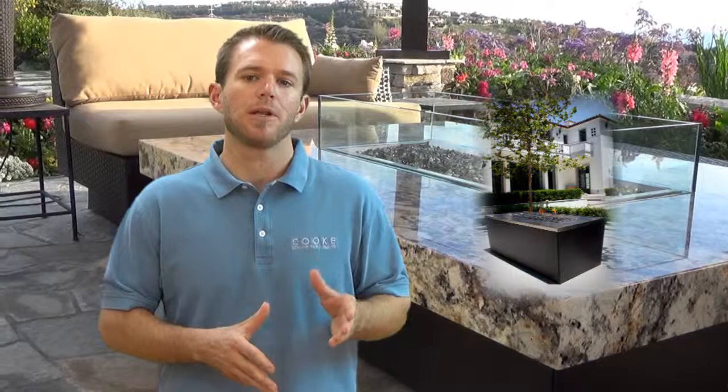At Cook Furniture, we only use high grade materials to build our products such as 304 stainless steel, brass, and aluminum. We also incorporate solid exotic stones into our table tops and offer other unique products to expand our custom capabilities.